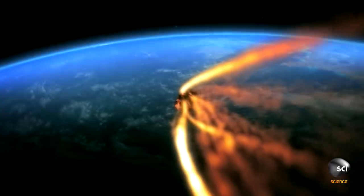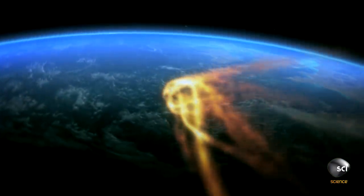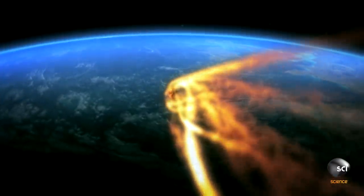If a meteor created the lake, there should still be evidence of the impact. We would expect to see an ejecta blanket — stuff that's been blown out of the hole. We would expect to find a mineral structure of the materials drastically changed by the high temperatures associated with that impact.